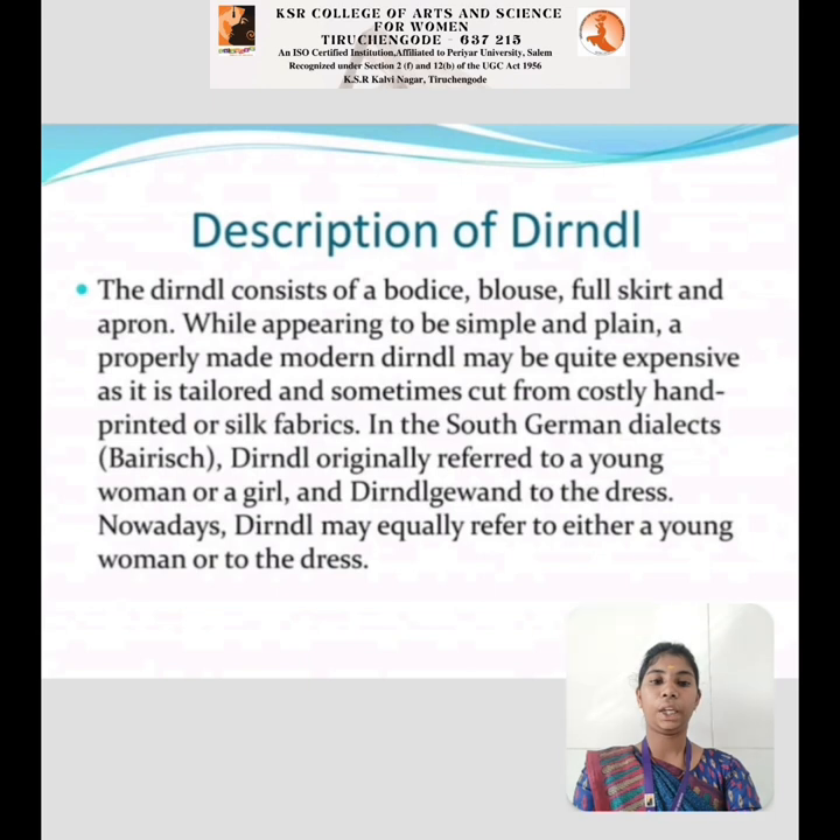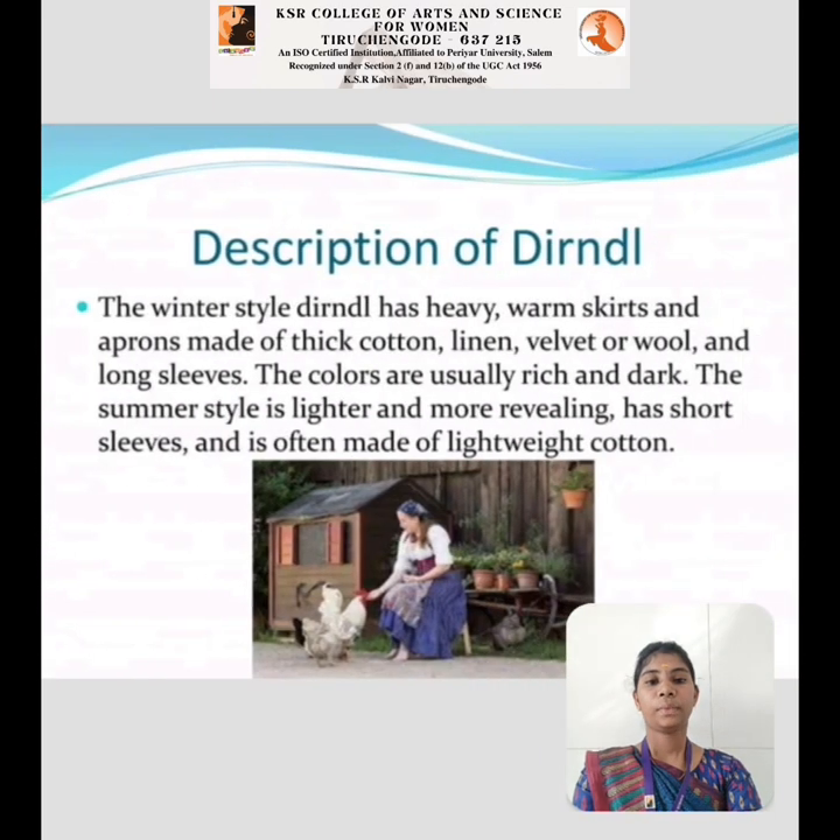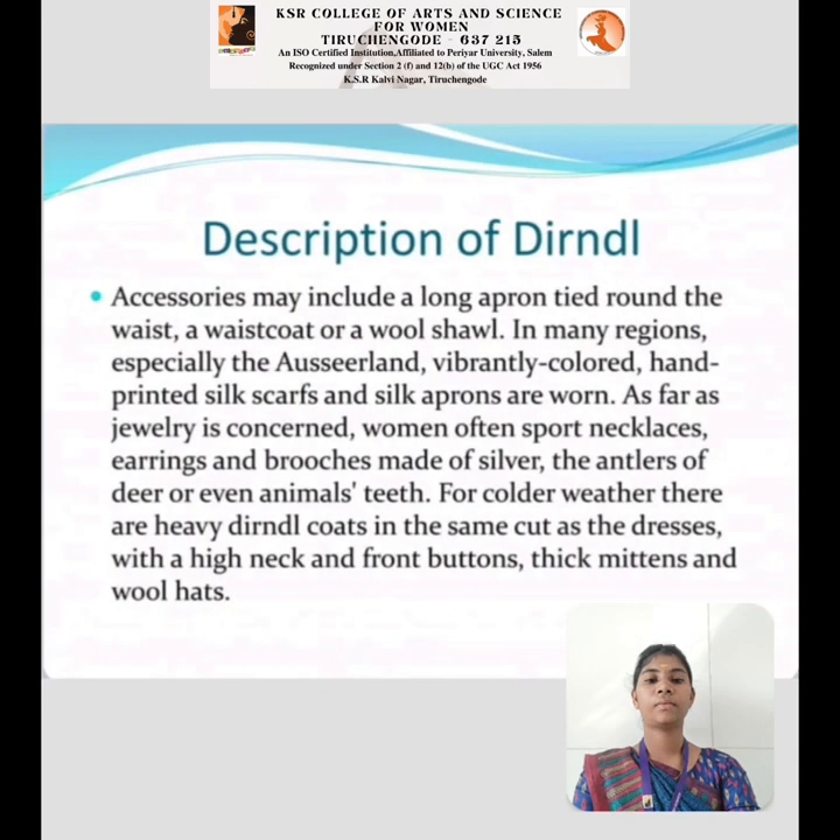Nowadays, Dirndl may equally refer to either a young woman or the dress. In the winter style, the Dirndl has a heavy, warm skirt and aprons made of thick cotton, linen, velvet, or wool. The colors are usually rich and dark with long sleeves. The summer style is lighter and more revealing, with short sleeves and soft fabric made of lightweight cotton. Accessories may include a long apron tied around the waist, a waistcoat, or a wool shawl.